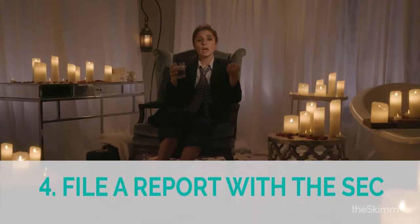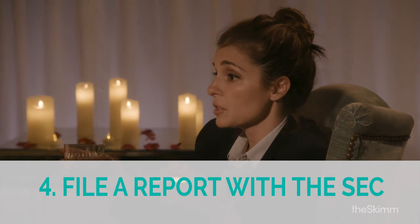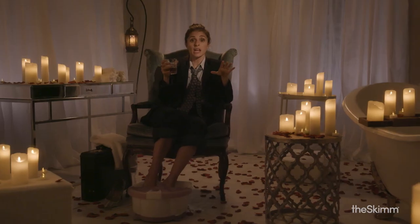Step 4: The underwriter puts together a final report on the company and files it with the Securities and Exchange Commission, aka the stock market police. Pull over — we have insider trading. I'm just kidding.